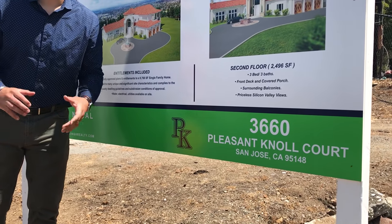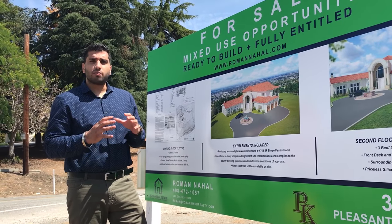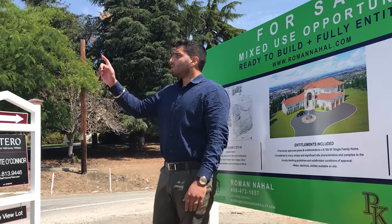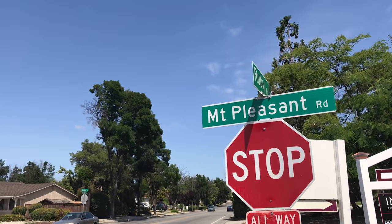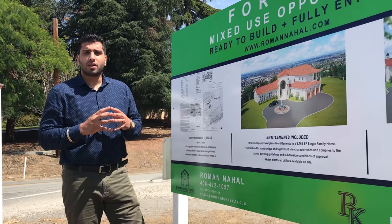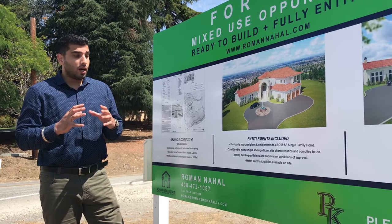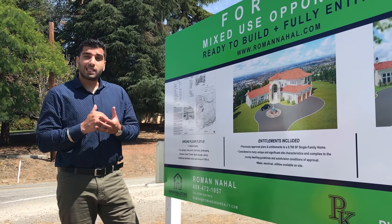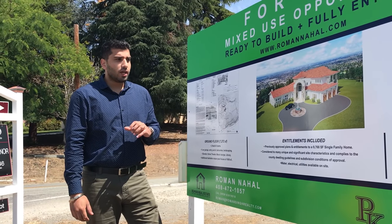What I want to talk about with this listing is it's actually 12 acres of land. Three of the 12 acres have been improved as a flat pad location. Right now we're on Ruby and Mount Pleasant Road. It's in Santa Clara County jurisdiction. I think this is a great opportunity. This is zoned for a single family home, so the right investor would like this hilltop home. It's offered at 1.9 million.